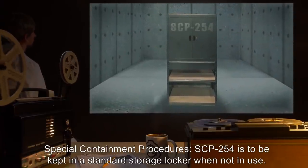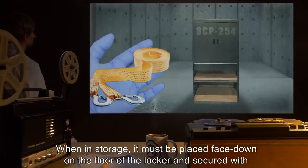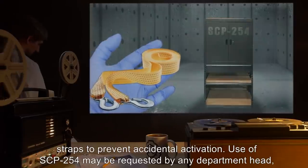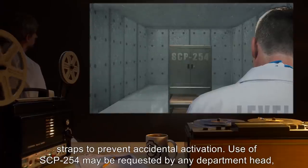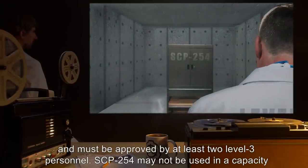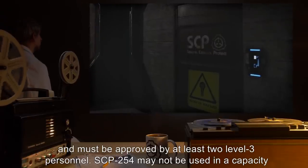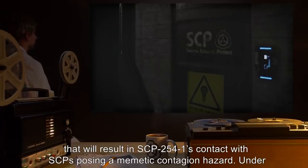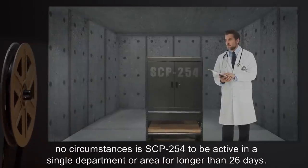Item number SCP-254. Object class: Safe. Special containment procedures: SCP-254 is to be kept in a standard storage locker when not in use. When in storage it must be placed face down on the floor of the locker and secured with straps to prevent accidental activation. Use of SCP-254 may be requested by any department head and must be approved by at least two level 3 personnel. SCP-254 may not be used in a capacity that will result in SCP-2541's contact with SCPs posing a memetic contagion hazard.